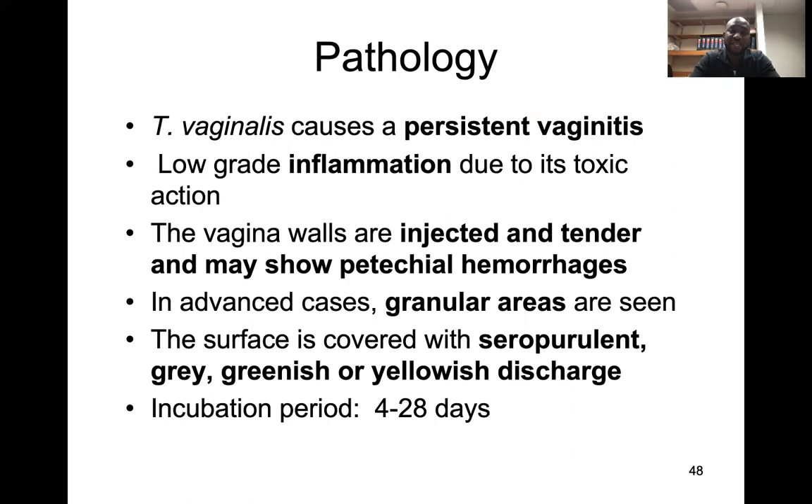Trichomonas vaginalis is usually a cause of persistent vaginitis — inflammation of the vagina. The low-grade inflammation is due to the toxic action of the parasite, usually giving a lot of burning sensation. The vaginal walls are tender and may show petechial hemorrhages. It can extend to the cervix, causing potential hemorrhages there. In advanced cases, granular areas are seen and the surface is covered with seropurulent, grayish or greenish-yellowish discharge. The incubation period can be four days up to a whole month.